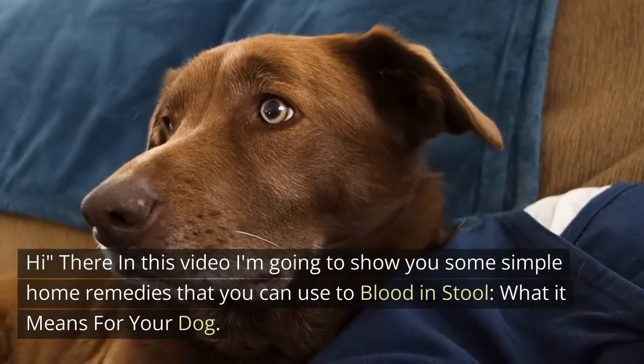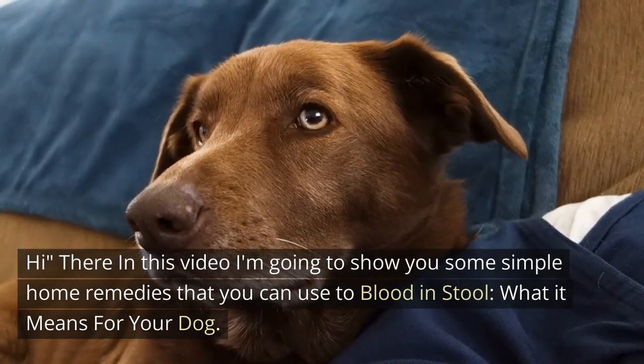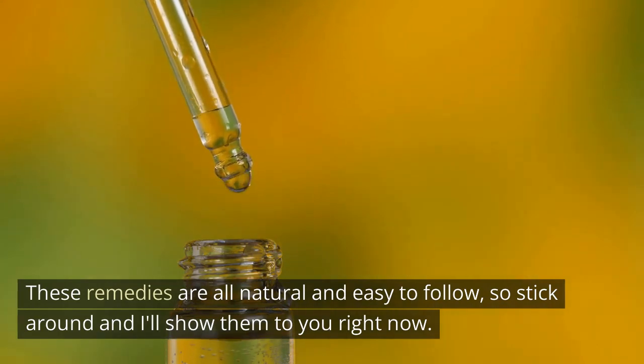In this video I'm going to show you some simple home remedies that you can use for blood in stool, and what it means for your dog. These remedies are all natural and easy to follow, so stick around and I'll show them to you right now.